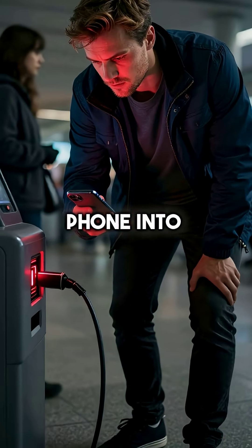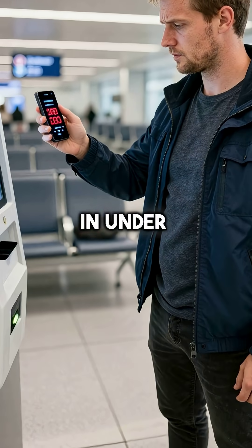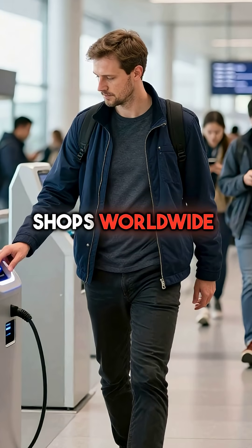Did you know that plugging your phone into a public charging station can give hackers complete access to your device in under 10 seconds? It's called juice jacking, and it's happening right now at airports, hotels, and coffee shops worldwide.